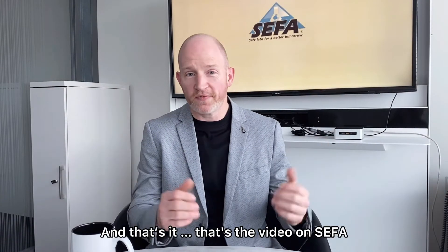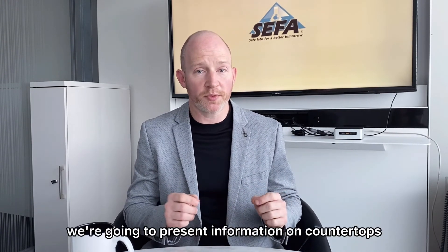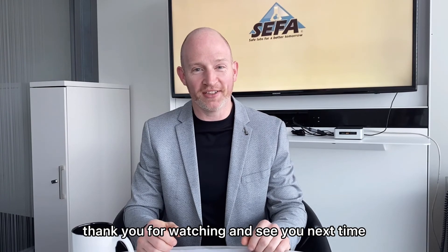And that's it — that's the video on CIFA. You can find a link to the CIFA website in the description below. Next time, we're going to present information on countertops and how to pick the right material for your laboratory. Thank you for watching, and see you next time.